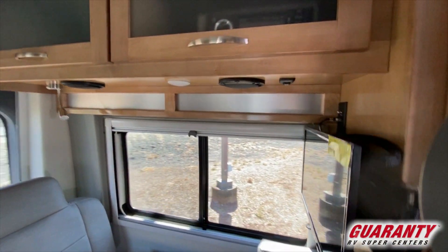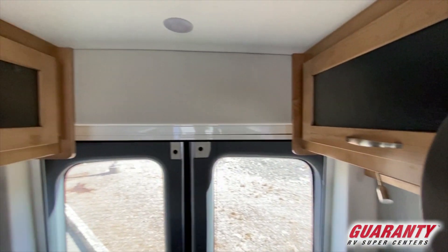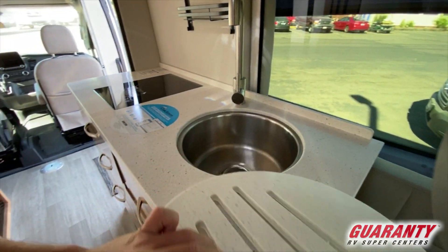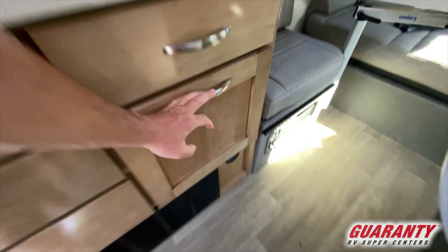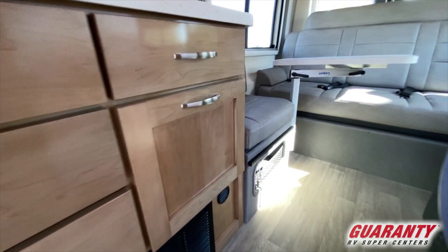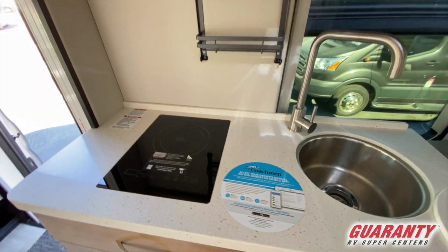It's got marine vinyl throughout the unit — very easy to clean, very durable. If you can put it in a boat, imagine how long it's going to last inside the van. Kitchen area: it's got a recessed sink. Down below is where you put your scrub brushes, and if you open the big drawer that's where your trash can is. In front of that you've got three drawers, full extension, all hardwood construction, solid surface countertop, and an induction cooktop.